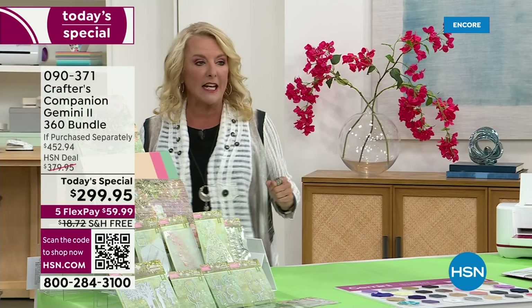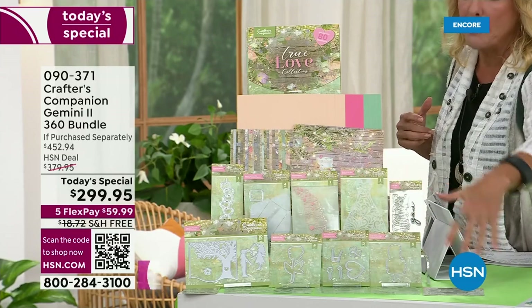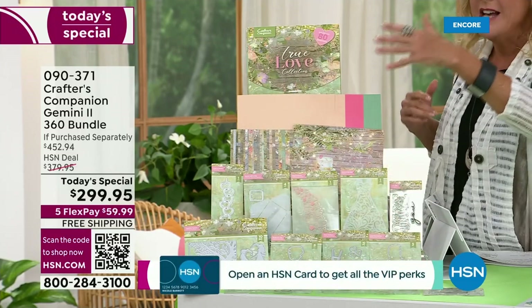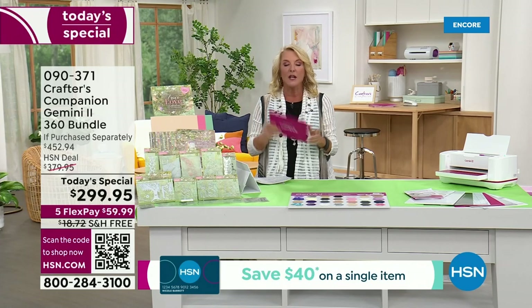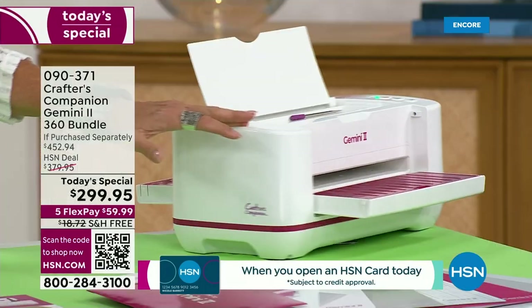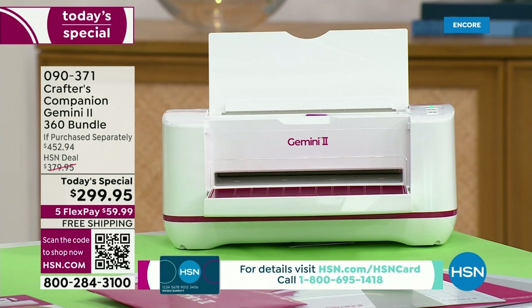You're getting the machine itself. Sara's going to take you through all the details in a second. We also have included this giant craft kit that comes along with it — it's actually part of the auto ship. So you get all of this, which includes dies and stamps and papers and an amazing collection. And you will get exclusive access to what's called her crafting club.